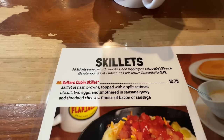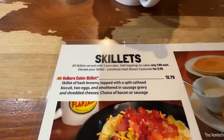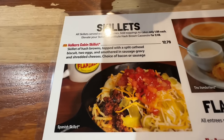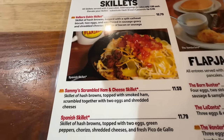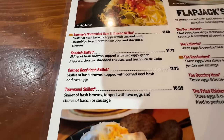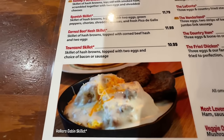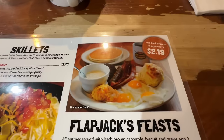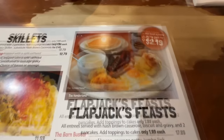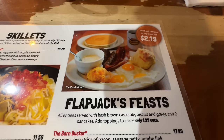Look at the skillets. All skillets are served with two pancakes, or you can substitute hash brown casserole for $2.49. Walker's Cabin Skillet, there's one with ham in it, corned beef hash, Townsend's Skillet. Flapjack's Feast — add hash browns to any meal for $2.19. All entrees are served with hash brown casserole, biscuits and gravy, and two pancakes.